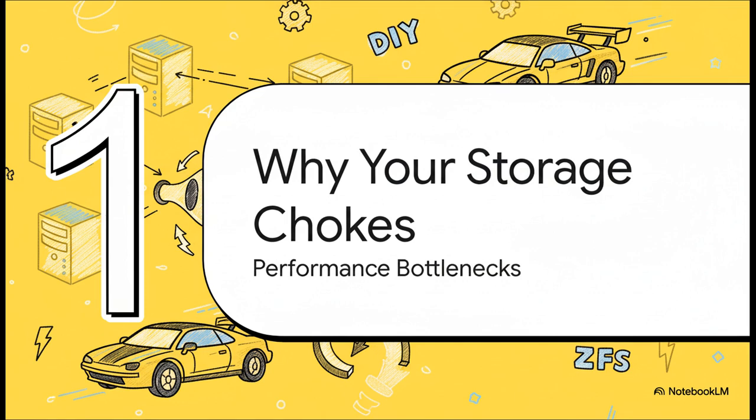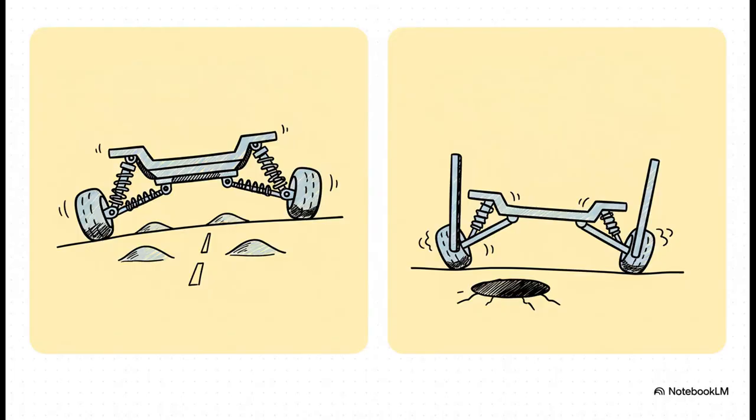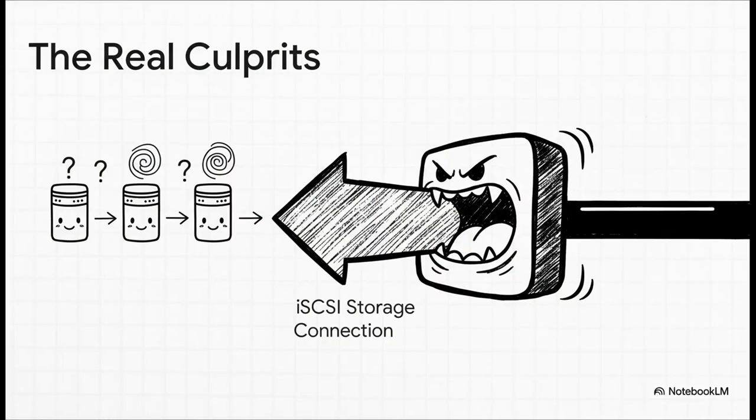So why exactly is our race car sputtering on the track? Let's pop the hood and diagnose the real reasons your storage is choking the second you put any pressure on it. VMware's VMFS is like a super sophisticated suspension system, designed from the ground up to smooth out all the bumps from dozens of VMs hitting the storage at once. But Proxmox, when you use a standard LVM over iSCSI setup, gives each VM a raw, direct pipeline to the block storage. There's no friendly manager in the middle, which means when one VM's IO hits a massive pothole, the entire chassis shakes.